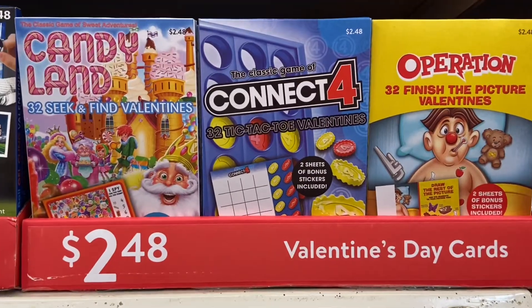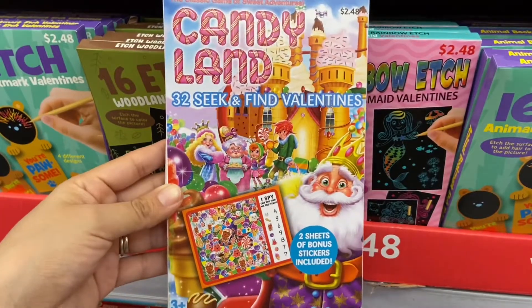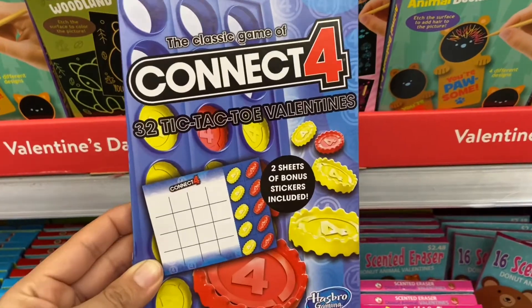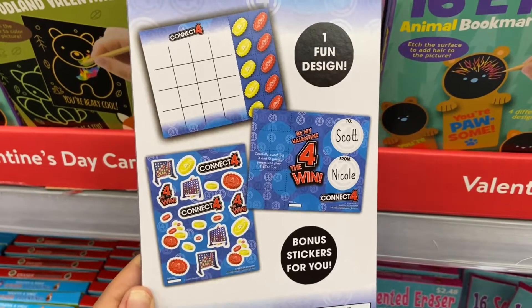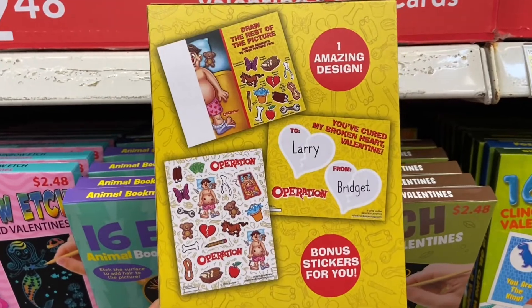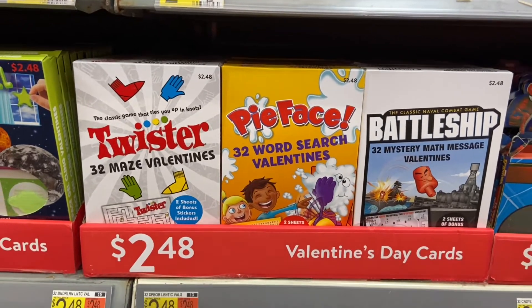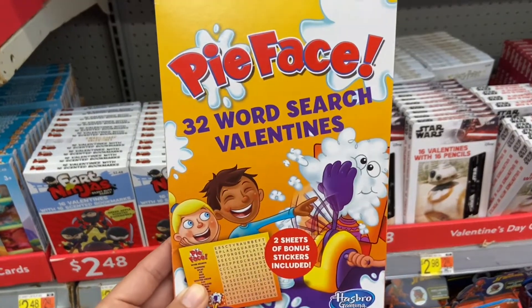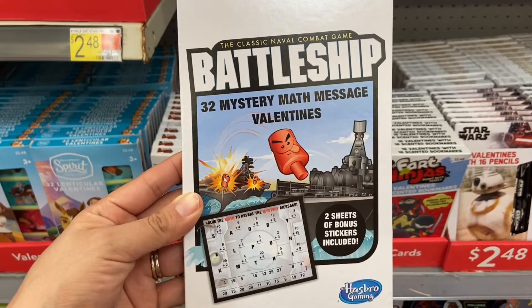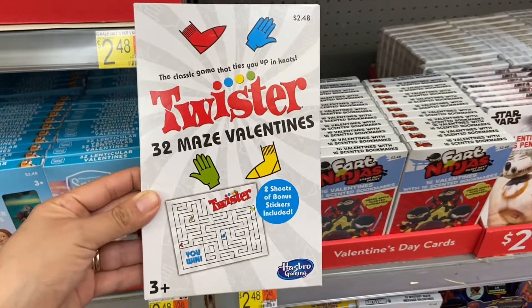I also found some more classic game-inspired Valentine's Day cards — they have Operation, Connect Four, and Candyland. The Candyland is a seek-and-find one. The Connect Four game has some tic-tac-toe valentines. For the Operation Valentine's Day cards, you're supposed to finish drawing the picture. These Valentine's Day cards are super cool; they come with 32 valentines and have games in them, and they're only two dollars and 48 cents. This Pie Face Valentine's Day card set comes with a word search. This Battleship one has a mystery message after you solve it. And this Twister one comes with a maze and some stickers.